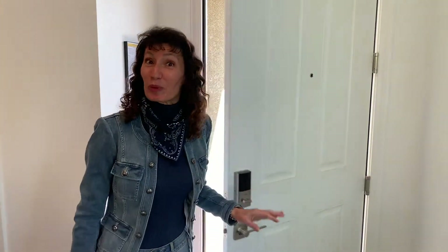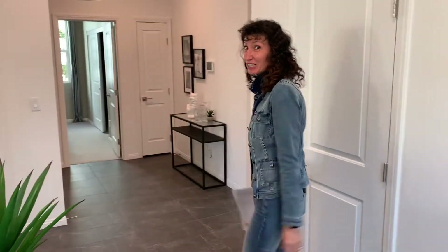Welcome to a single-story, brand new construction home in the south part of Las Vegas. Let's go take a look.